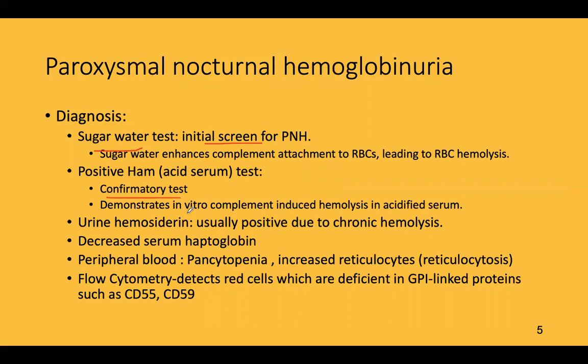The Ham's test demonstrates in vitro complement-induced hemolysis in acidified serum — acidifying the serum in vitro leads to more hemolysis. There is also urine hemosiderinuria due to chronic hemolysis, and decreased serum haptoglobin.